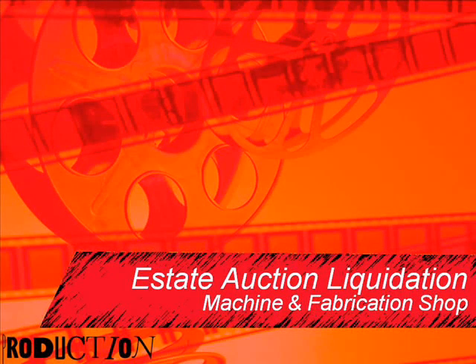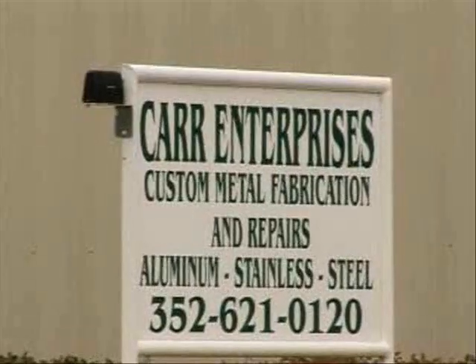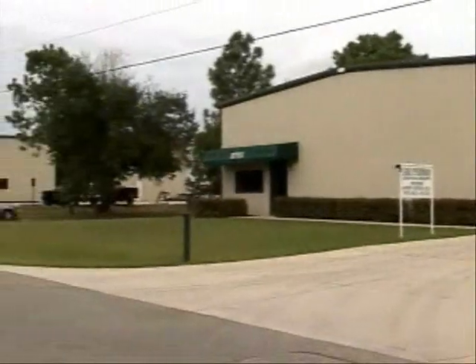Welcome to another fabulous Kincaid auction. We're going to be in a Home of Sasso on January the 9th — that's a Saturday — liquidating the estate of Thomas Carr.